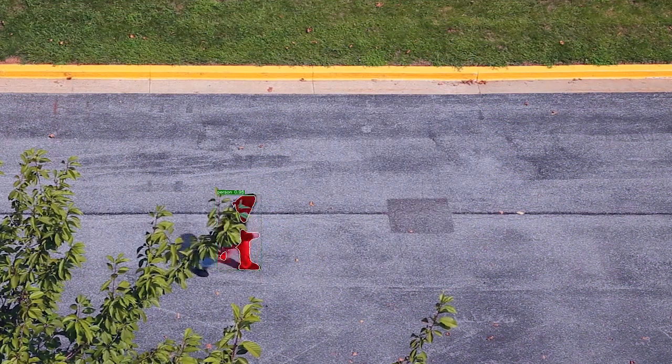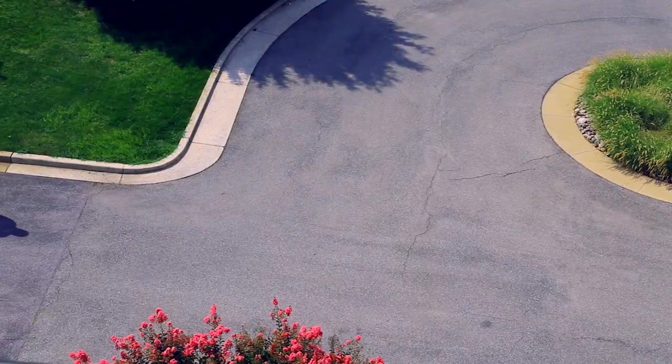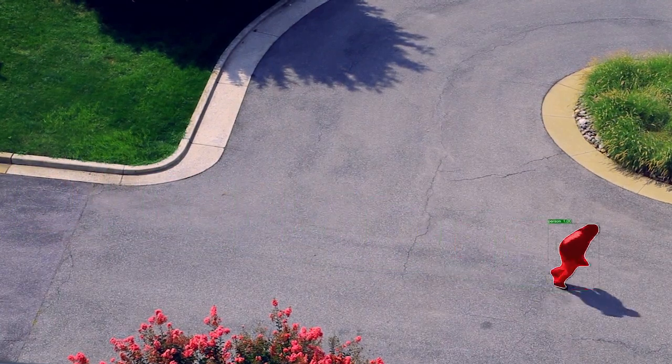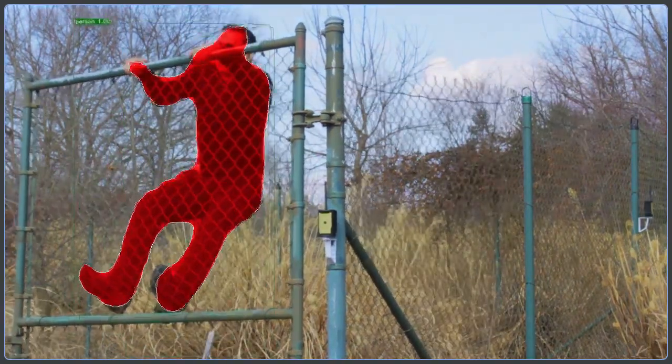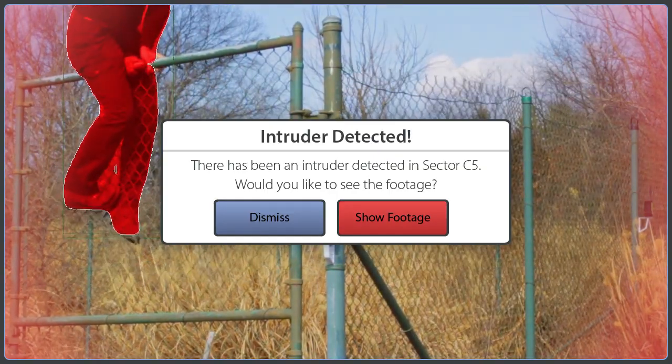Matilda continues to track a target across the camera view, as well as if they move from the view of one camera into the view of another. Following the intruder provides better context to the system when it comes to intruder classification. Finally, Matilda combines all of this data to make an inference on whether the suspect is an intruder or not. If Matilda determines that the intruder's intent is malicious, then it sends out an alert to the security personnel to respond.